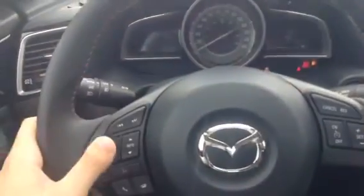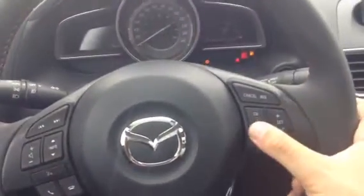As you can see, you've got your audio controls and also your Bluetooth controls for your phone or anything else like that. You've got your cruise control settings, all very easily accessible by your fingers while you're driving.